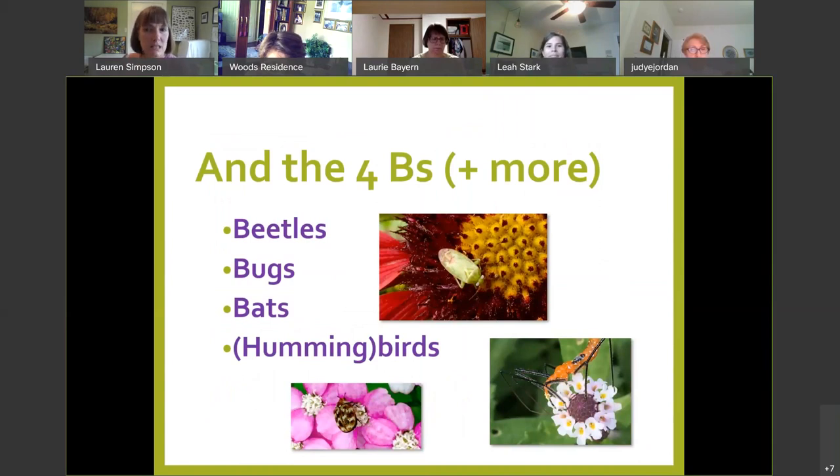And I like to say the four B's: beetles, bugs, bats, and hummingbirds. Basically any animal that feeds on the nectar or pollen of a plant and thereby transfers it is a pollinator. Remember how different they are in size, shape, and mouthparts.